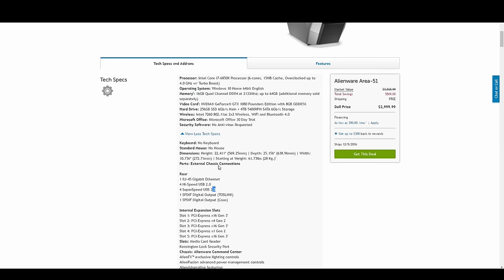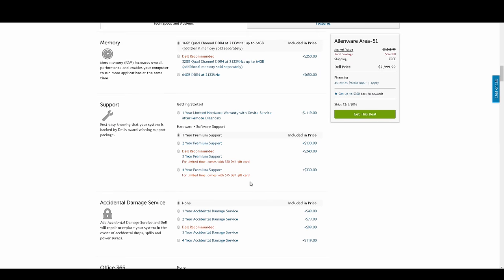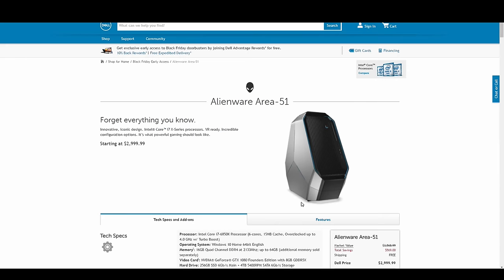So Dell really overcharges. You're basically paying that extra $1,100 for their one-year premium support — if something goes wrong, a component breaks down, they'll send a tech to your house to fix it or replace the part. That's about all you're getting for that extra $1,100, and maybe to say you have an Alienware, which no one really cares about anymore.